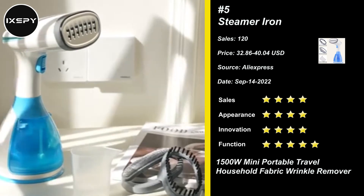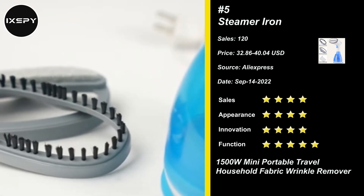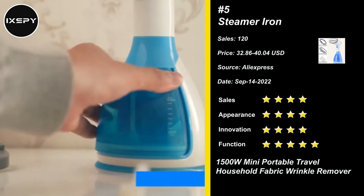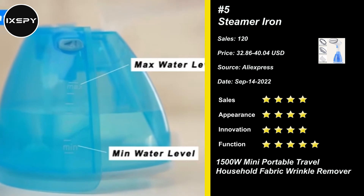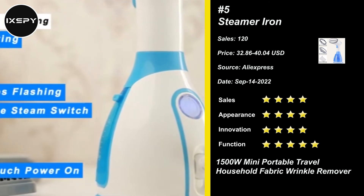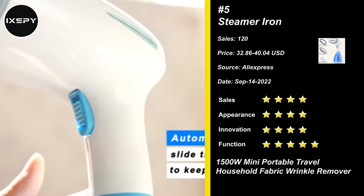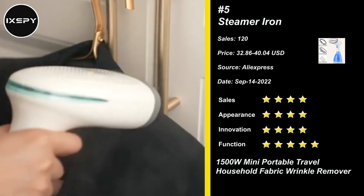Our next product is the Steamer Iron. This travel clothes steamer combines the performance of an iron with the power of steam to instantly smooth out wrinkles in clothing and upholstery. It can deep penetrate various fabrics quickly, smoothing all kinds of clothes easily, rejuvenating clothes to look decent and beautiful. This steamer is 360 degrees anti-leak — no matter how you hold it, it doesn't spill or spray hot water and stays cool on the outside. You can enjoy safe and dry ironing without the risk of burns and water spills. Try it now.